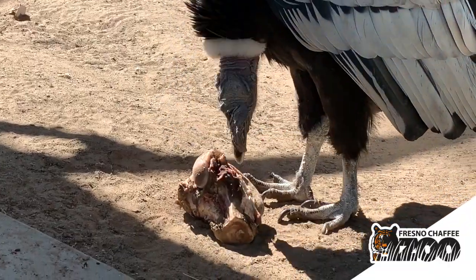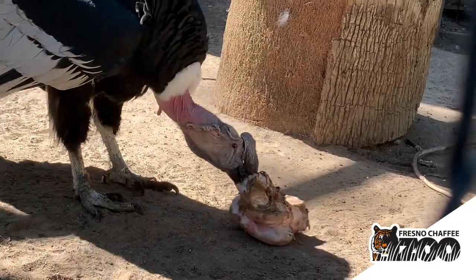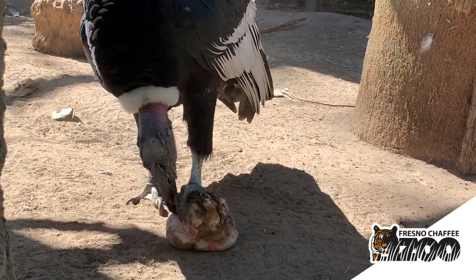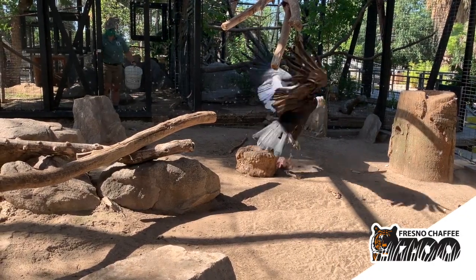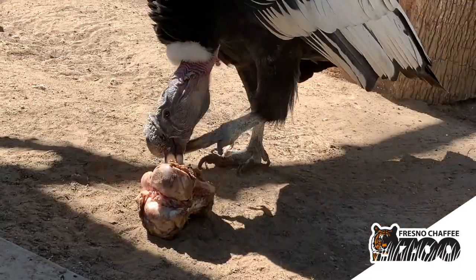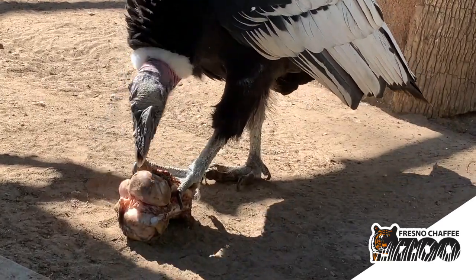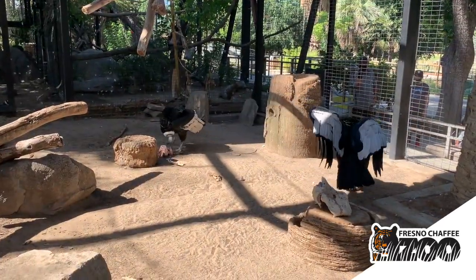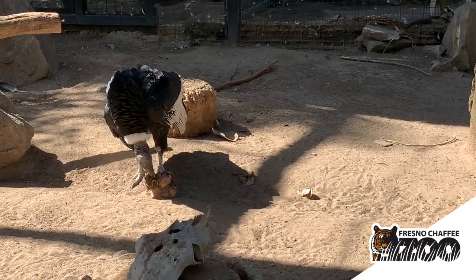Today is one of our condors' fast days, so they're not getting a full diet. Instead, they're getting a cow femur. They'll spend a lot of time ripping the tendons and remaining flesh off those bones — giving them a chance to participate in those natural ripping, tearing, and pulling behaviors. This also limits the calories they take in today, because we want to keep them at a nice healthy weight — not too heavy and not too light.